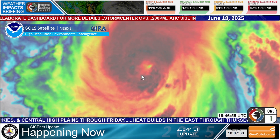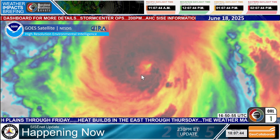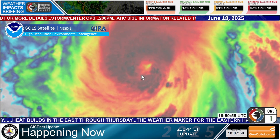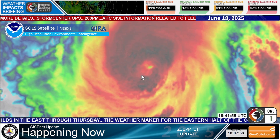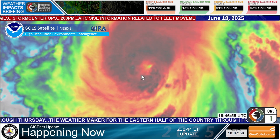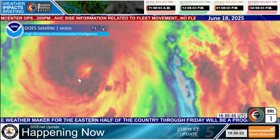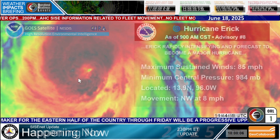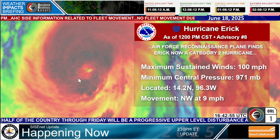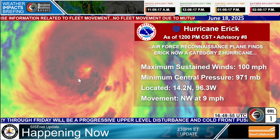The Air Force C-130 has been flying through this storm. The US Air Force Reserve Hurricane Hunter AF 306 is currently investigating Eric right now and finding that winds are exceeding 100 miles per hour. The official statement from the National Hurricane Center — the latest as of 12 o'clock — winds have been updated to 100 miles per hour. It is a Category 2 hurricane.